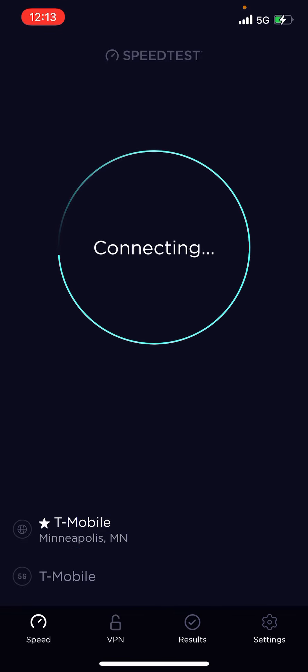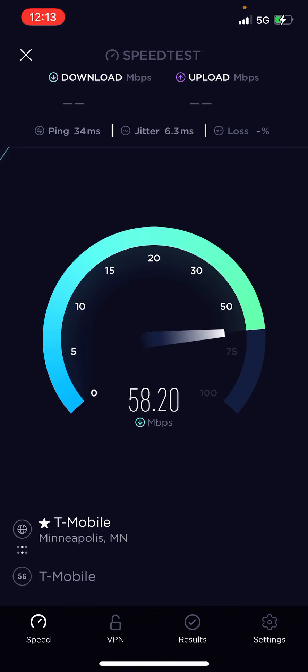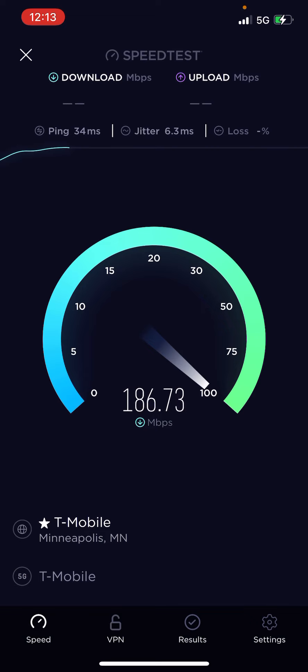Let's run that again. Then we'll run LTE and see what speeds we get on LTE, comparing to the 5G network.